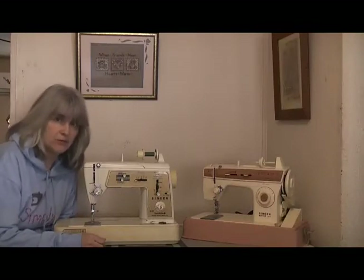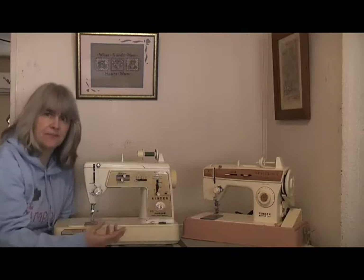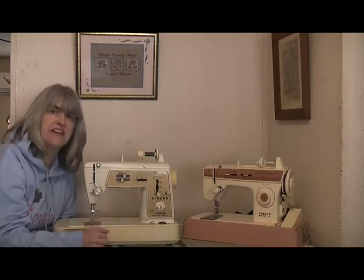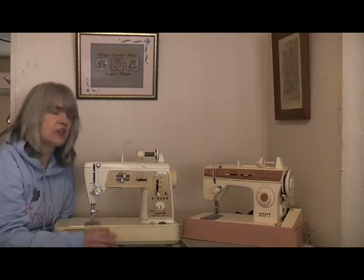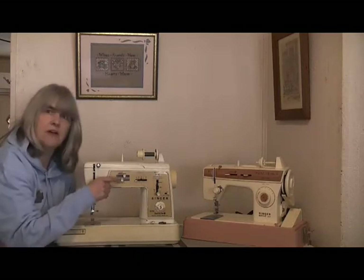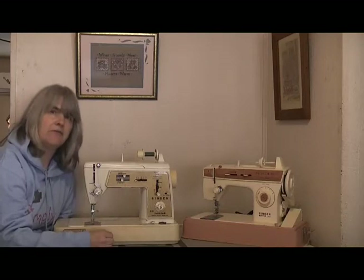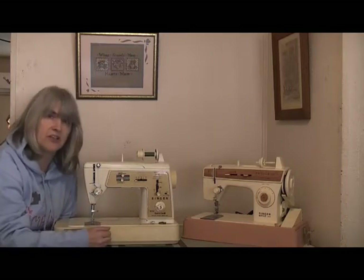It's not all great with manual machines — they do have their bad points. With the Singer Merritt and its external cams, every time you want to do a different stitch you have to change the cam or fashion disc. Because they're external, they're really easy to lose, and if you lose your fashion discs you lose the ability to do decorative stitches. Another drawback is that because they rely on knobs and levers, it can be confusing to work out which combination you need to get the stitch you want.